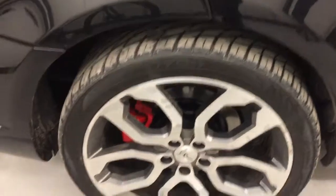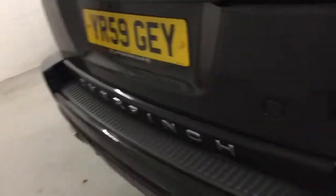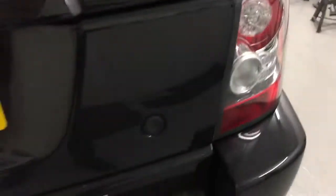No dents down the side of the car. The back wheel's clean on this one but we will go right around the car. There's a split tailgate on this. Looks like it's having new tyres on it as well. Those are the Overfinch exhaust trims.